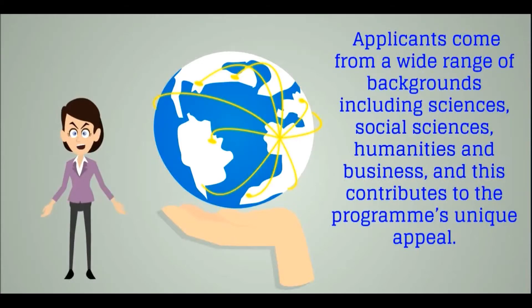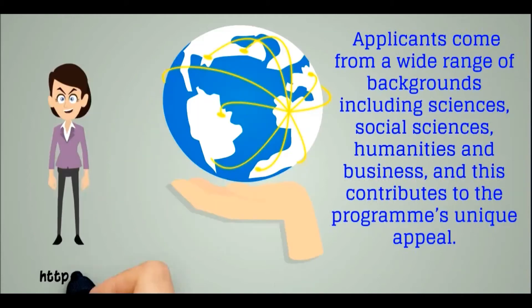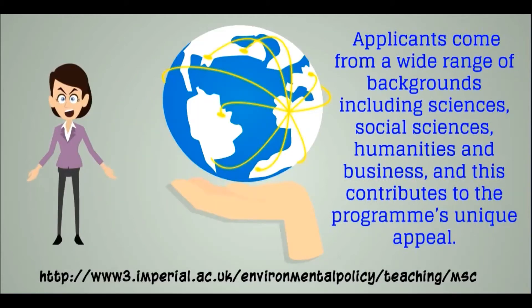Applicants come from a wide range of backgrounds including science, engineering, social sciences, humanities and business, and this contributes to the programme's unique appeal. For further information, please visit our website.